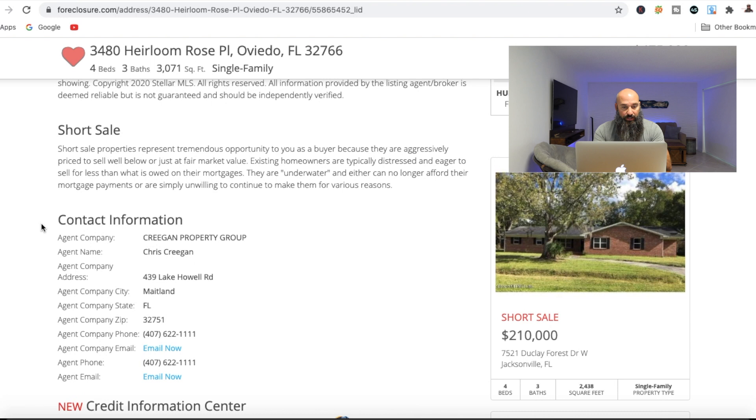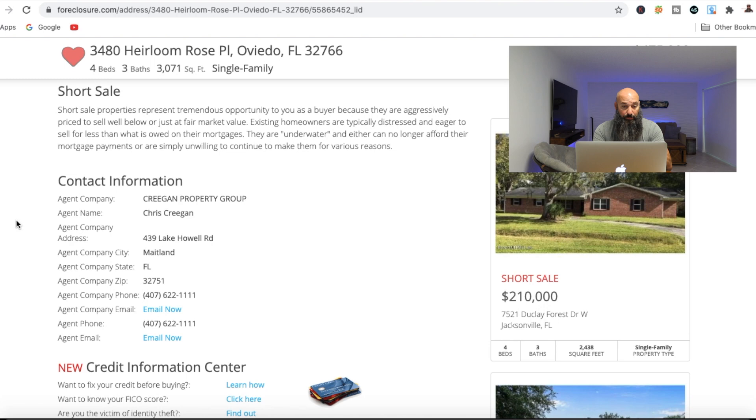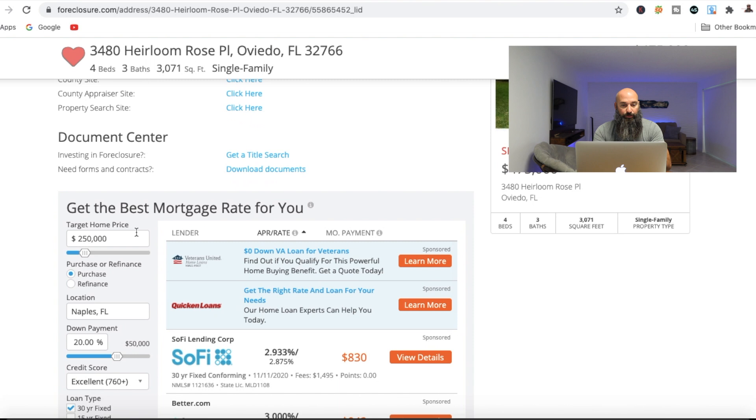If you want to find out the actual listing agent for every one of these, all their contact information is going to be right here. Obviously, you can use your own real estate agent, usually at no cost to you to represent you in a sale, which I do highly recommend because you want to have somebody else negotiating on your behalf, in my professional opinion. You can also run numbers for your mortgages and so forth on foreclosure.com.